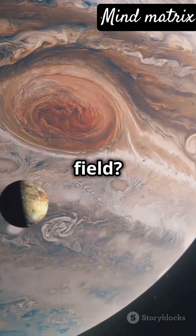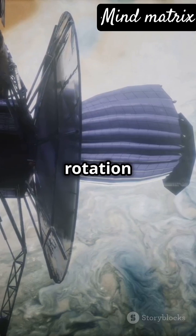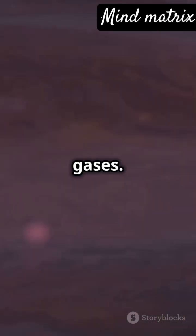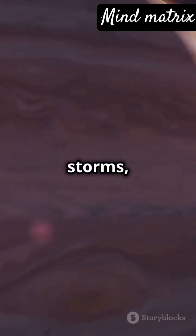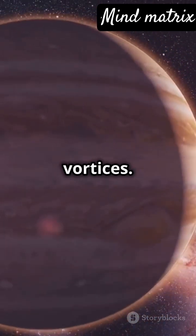Jupiter's magnetic field is one of the strongest in the solar system, driven by its rapid rotation and swirling gases. And speaking of storms, Jupiter's atmosphere is a whirlwind of strong winds and vortices.